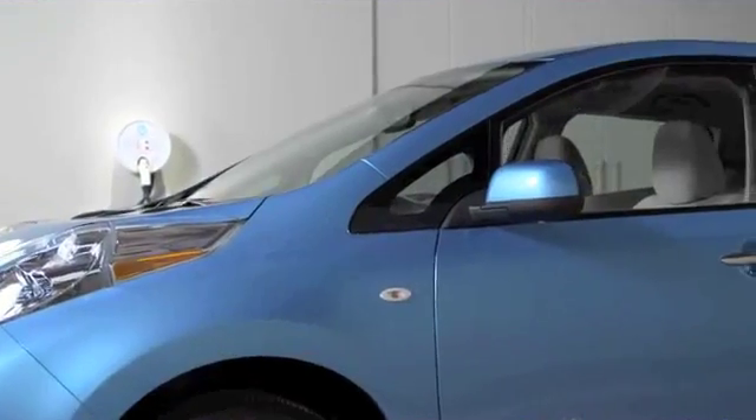As you can see, LEAF has a lot of the same amenities you'd expect to see in a premium car — plus it's 100% electric. Thank you so much for watching.